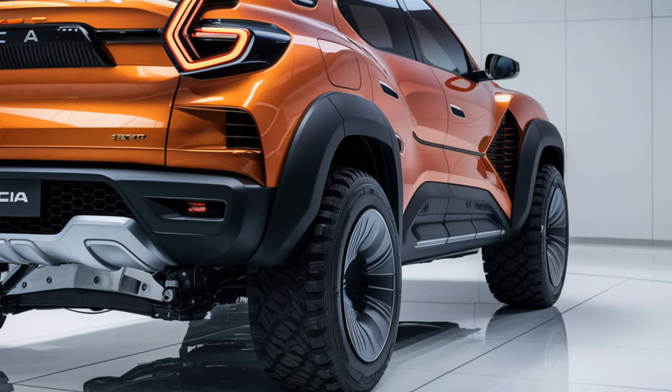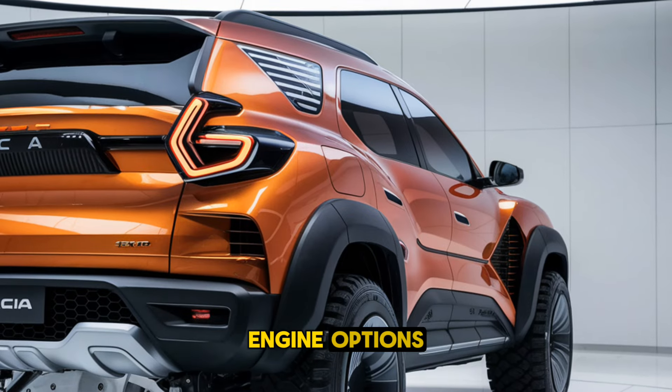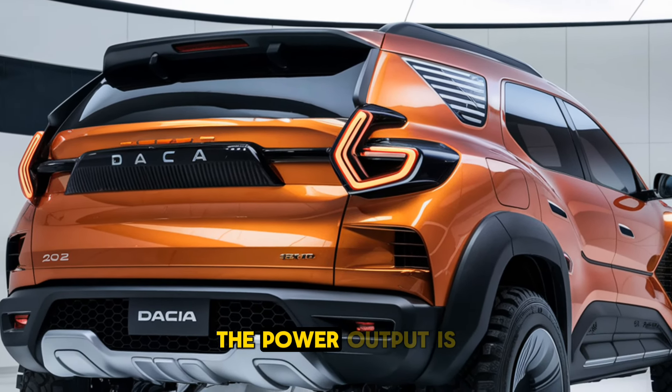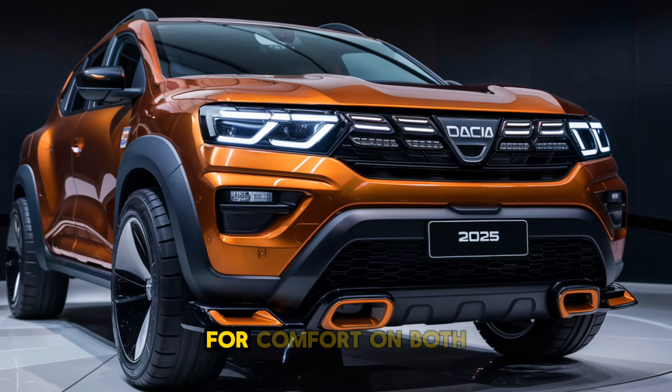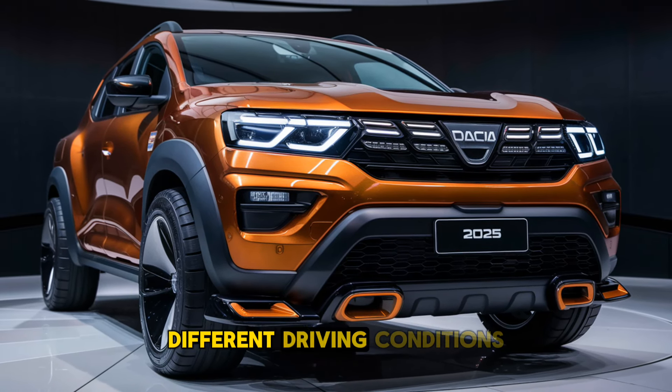Performance. Under the hood, the Dacia SUV offers a range of efficient engine options, including petrol, diesel and hybrid variants. The power output is moderate, focusing on fuel efficiency and reliability rather than high performance. With its available all-wheel drive system and a rugged chassis, the SUV can handle light off-roading with ease. The suspension is tuned for comfort on both paved roads and rougher terrains, making it versatile for different driving conditions.